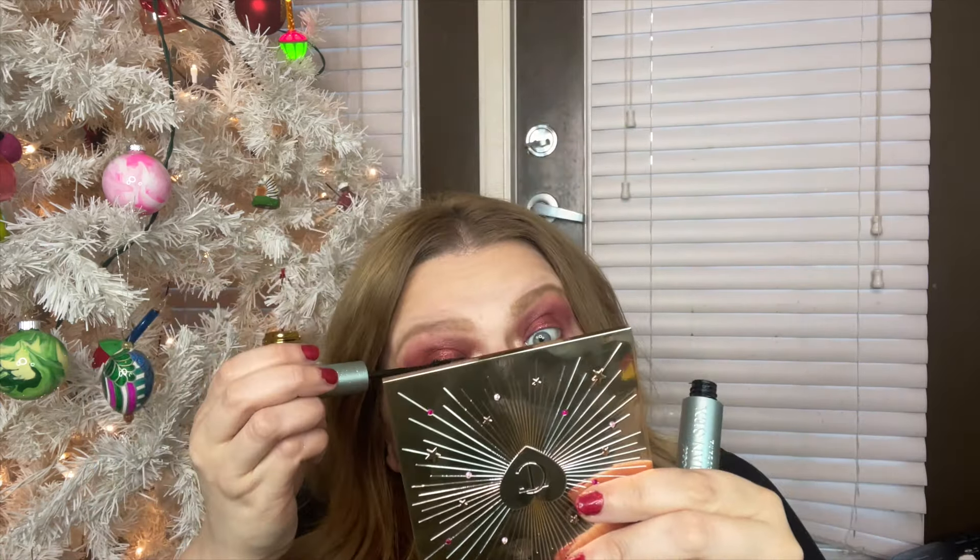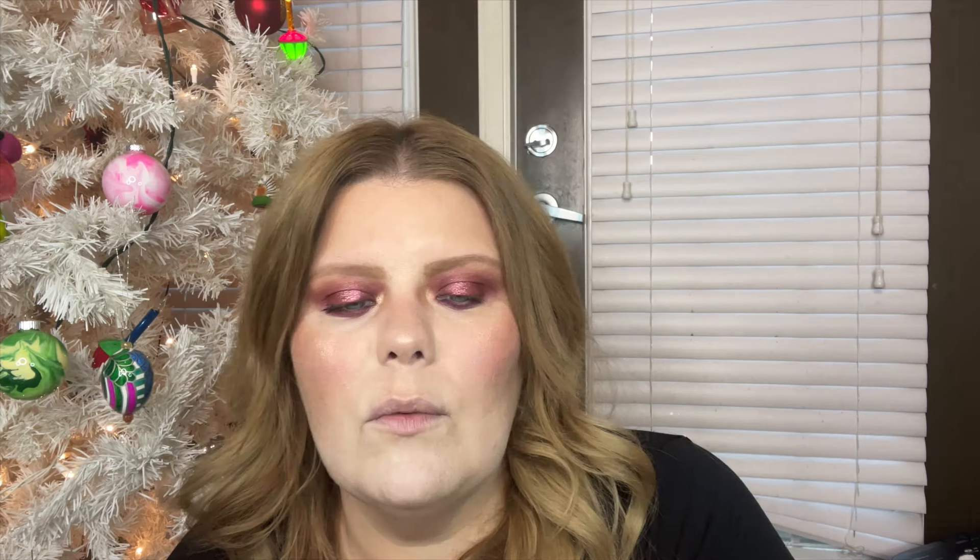Two Faced also sent me this mascara. You have to like waterproof mascara for this one, but if you do — look at those lashes! Also, Birthday Kiss Kissing Jelly set from Sephora — sparkly, looks purple but it's mostly pink.